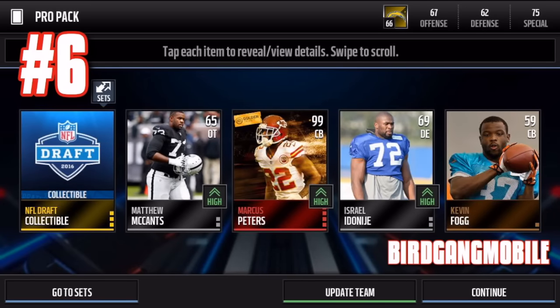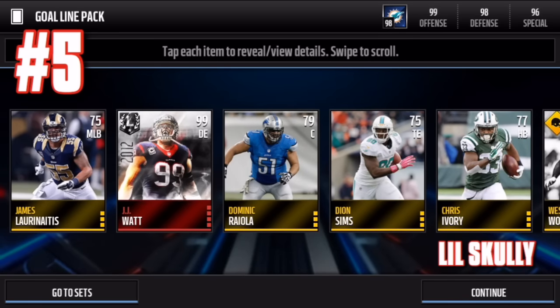Number six: Marcus Peters' Bird Gang mobile — this would originally be number seven. 99 overall Marcus Peters with crazy stats. I'm in love with this card and I really want to pick it up for my team, but it's just a ton of coins.